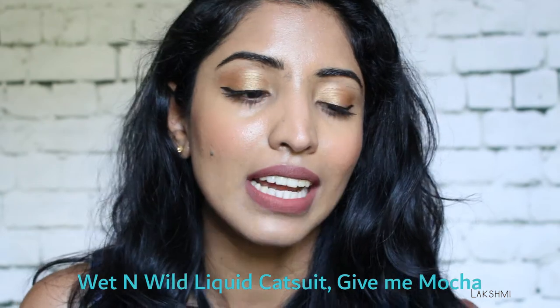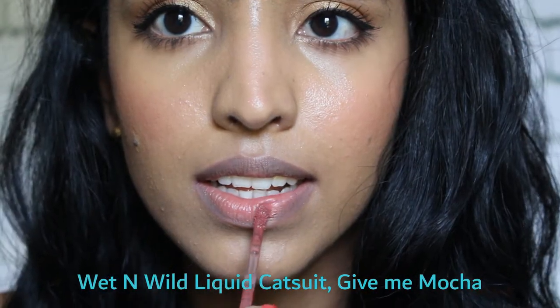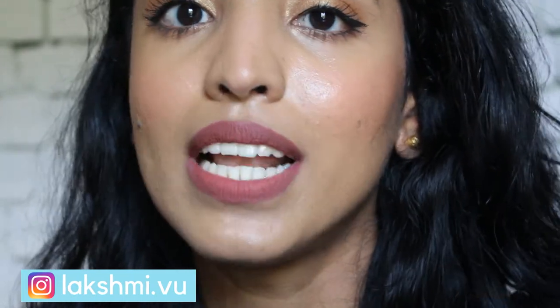The next one is from Wet and Wild — the Mega Last Liquid Catsuit Matte Lipstick. It goes on like a cream liquid lipstick but immediately turns into a matte lip color. It doesn't feel heavy on my lips — it's very comfortable and super long-wearing even after meals. The shade is really pretty, and going into winter this is a really good shade. It looks so good on a medium olive skin tone. Wet and Wild is such a great brand with affordable prices and really high quality products.